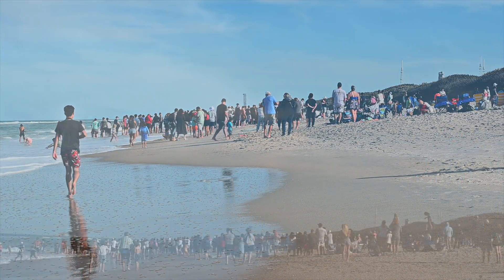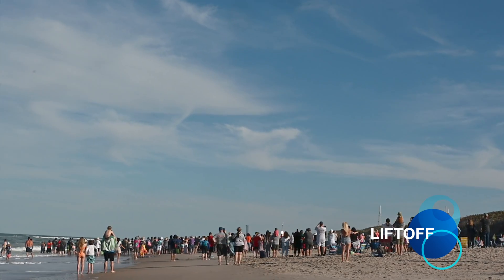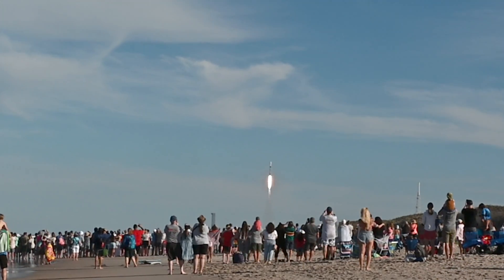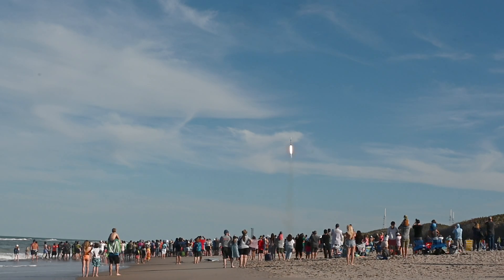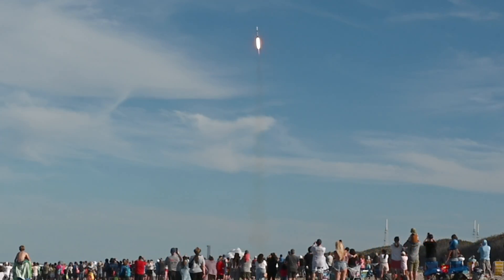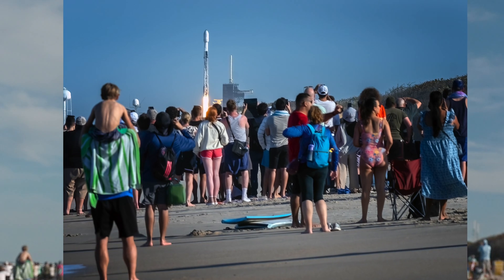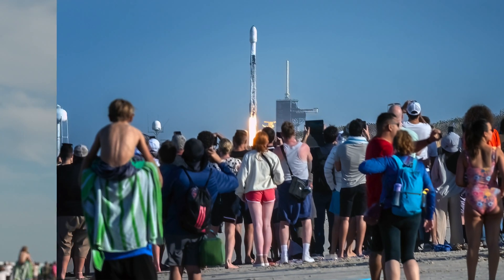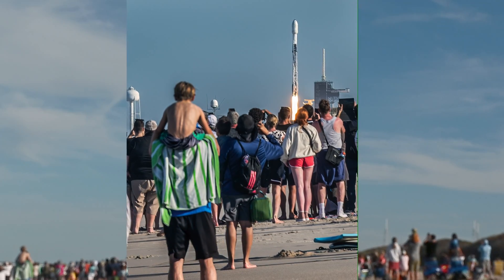In the twilight, on the sandy shores we stand, as the countdown echoes through the land. Eyes fixed on the mighty metal machine, with adrenaline we're ready to dream. The fire engulfs the vessels of our aspirations, fueling dreams and igniting imaginations. Let's ignite the skies — let the rockets fly!